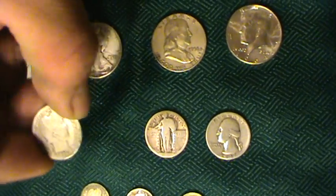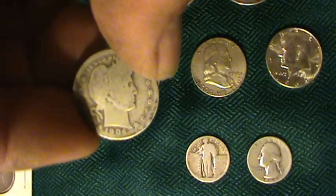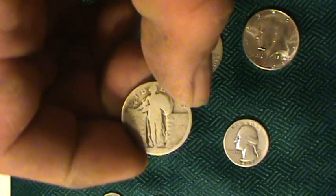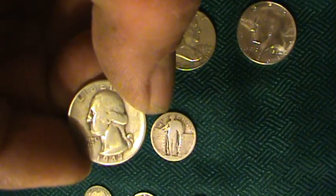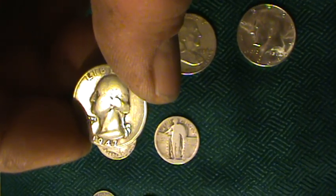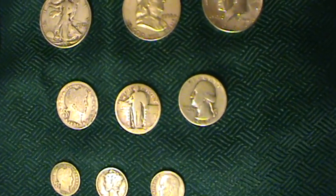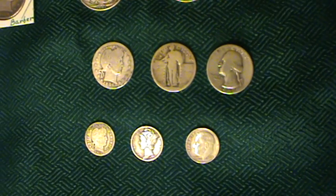Next we have the Barber quarter, 90% silver. And after that we have the Standing Liberty quarter, which is also 90% silver. Washington quarters were made of 90% silver from 1932 to 1964. From 1965 on they're just clad — no silver content at all. So there's a big difference in value between a 1965 and a 1964 quarter.